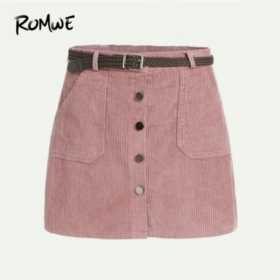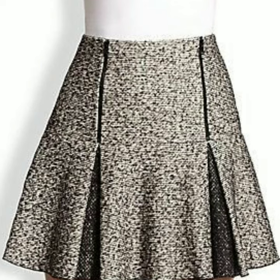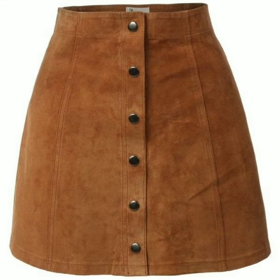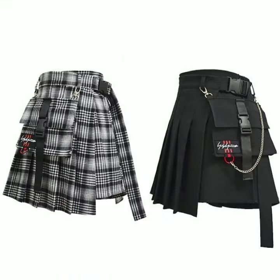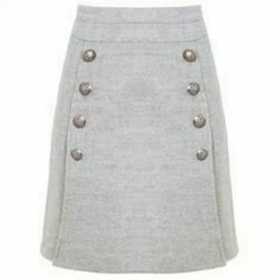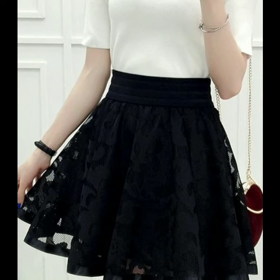If you are loving these beautiful A-line mini skirt designs, please do like my video and subscribe to my channel if you haven't subscribed yet. If you have subscribed, please also click the bell icon so you will get notifications of all my videos and never miss any collection on my channel.